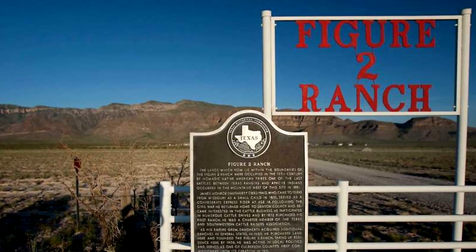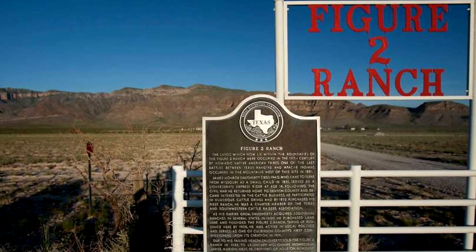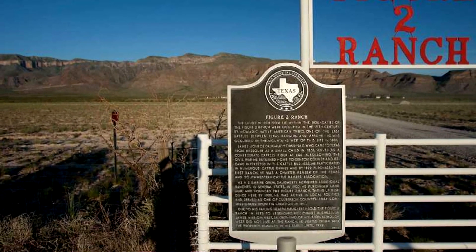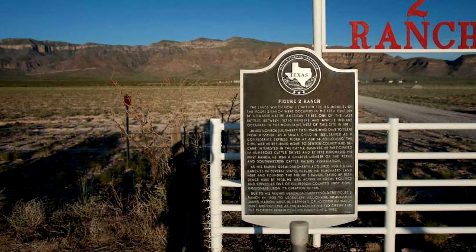Thankfully, the project has the financial backing of billionaire Jeff Bezos and his organization, Bezos Expeditions. Though the clock is going to be taking up residence on Bezos' private ranch near Van Horn, Texas, the machine elements are currently being built and assembled in California and Seattle.